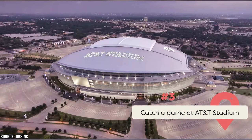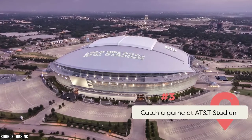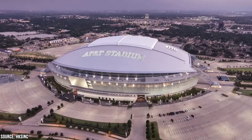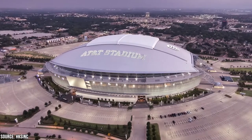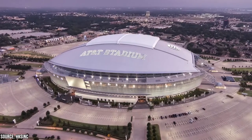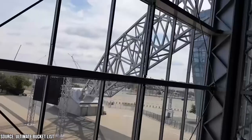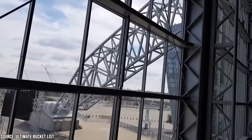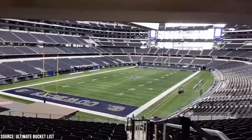Attending a Cowboys football game at AT&T Stadium is definitely one of the best things to do in Arlington. Fans travel from all around Texas to watch a home game for the Cowboys, who are among the most dominant franchises in NFL history. AT&T Stadium, also known as Jerry World, is one of the largest in the NFL with a capacity of more than 100,000 fans.